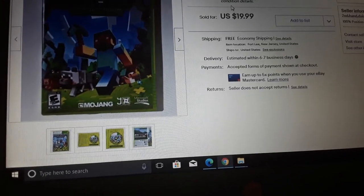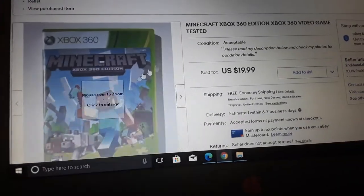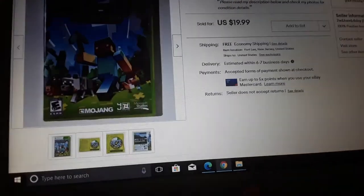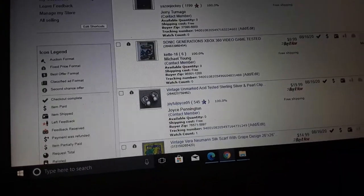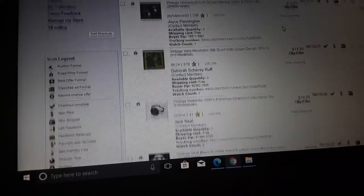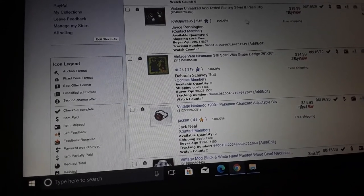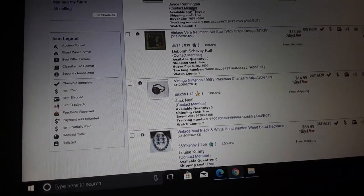Minecraft Xbox 360 Edition — this game always sells well, fast sale. 20 bucks. It went down for a while and then went back up — it used to sell for 15, now it's up to 20. Sonic Generations Xbox game — 10 bucks, boom, gone. Vintage unmarked and tested sterling silver pearl clip earrings — 20 bucks. They were pretty freshwater pearls.